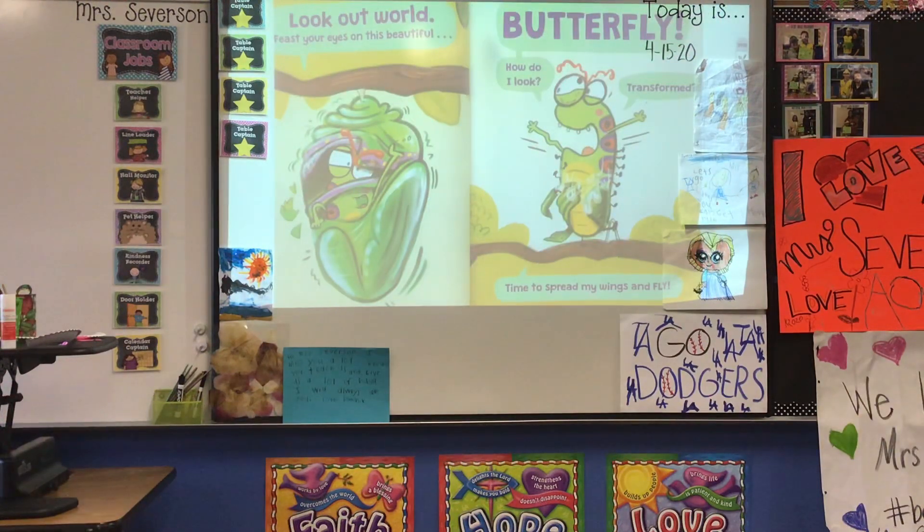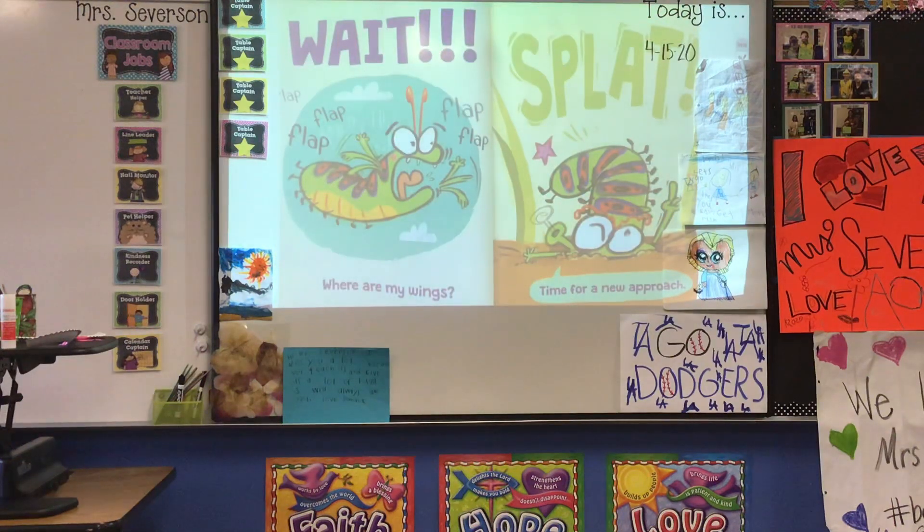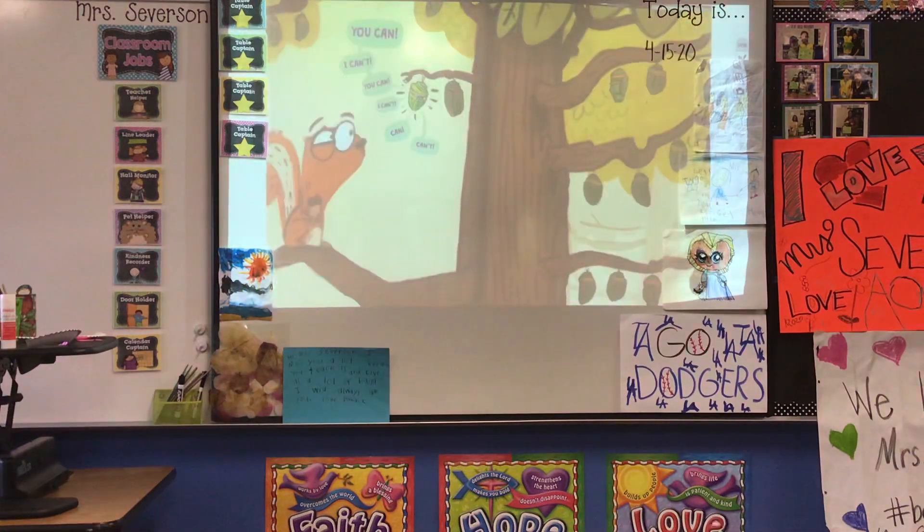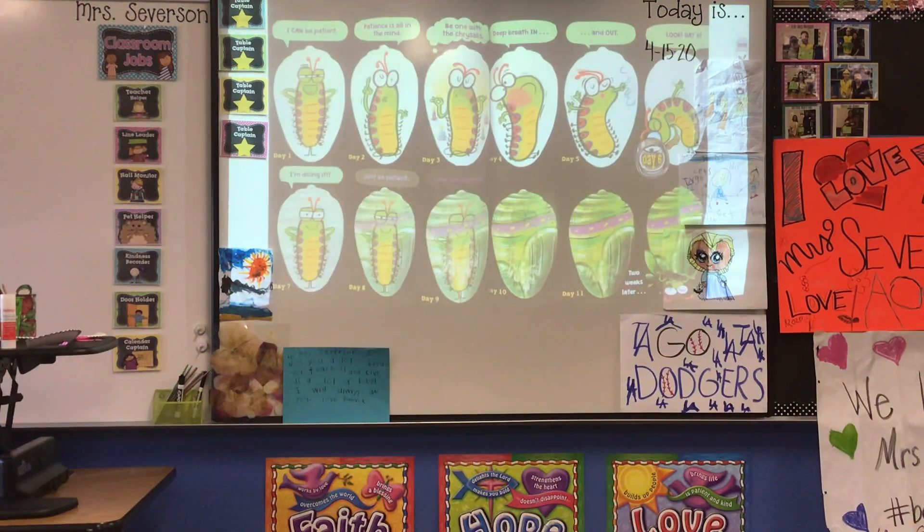"Look out, world. Feast your eyes on this beautiful butterfly. How do I look? Transformed? Time to spread my wings and fly!" Wait — where are my wings? Splat. "Time for a new approach. Okay, you can do this. You can be patient. Oh, who am I kidding? I can't be patient." "You are the little caterpillar that could." "I am the little caterpillar that couldn't. Get a grip. You can." "I can't." "You can." "I can't." "Patience is all in the mind. Be one with the crystals. Deep breath in and out. Look — day six. I'm doing it. Just be patient."